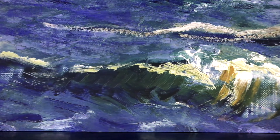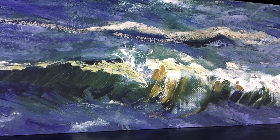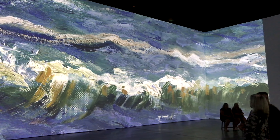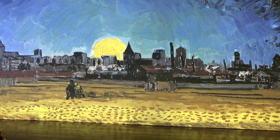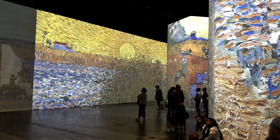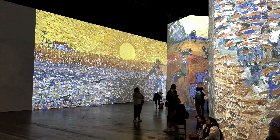And it was wonderful. I would definitely recommend it for anybody who enjoys art and enjoys just bright beauty. And if you know Van Gogh's work, it was very bright, very colorful, very beautiful.